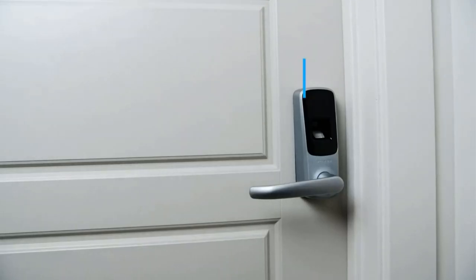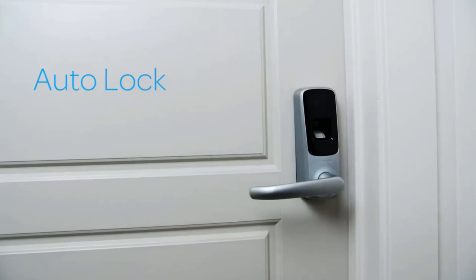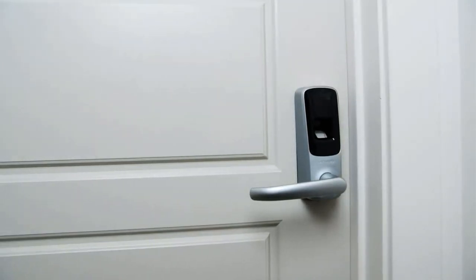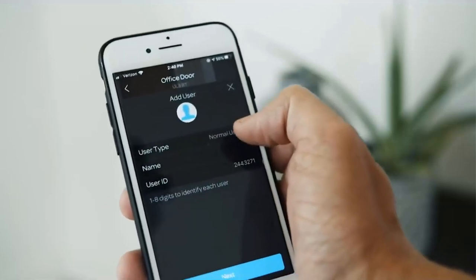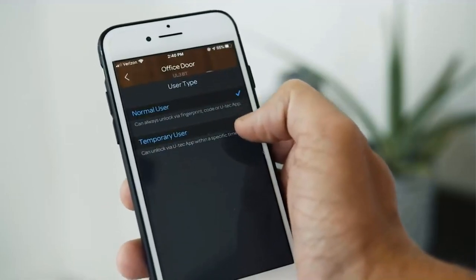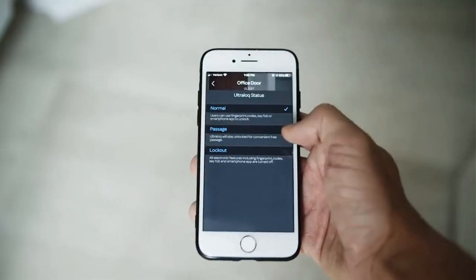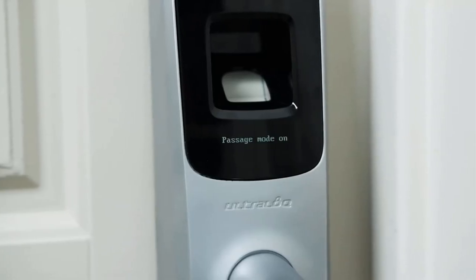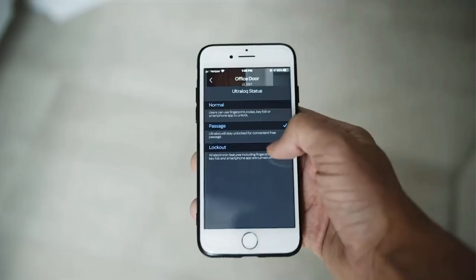This smart lock promises up to one year on one set of three AA batteries, will warn you when the batteries are low, and relies on Bluetooth 4.0 to reduce energy consumption. The hardware is designed to work for both right and left hand entries. You'll also appreciate the anti-peep touchscreen keypad that randomizes digits before entering your real code.